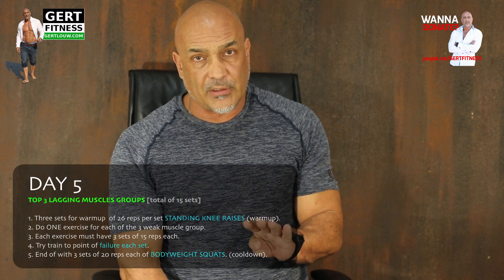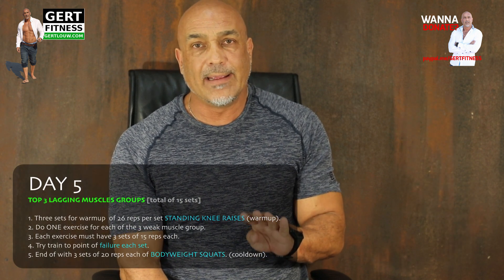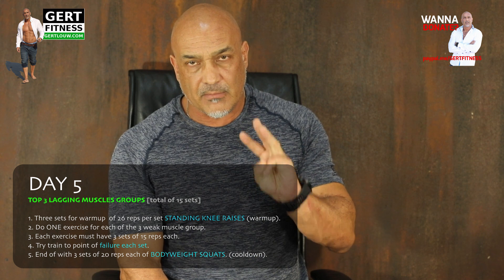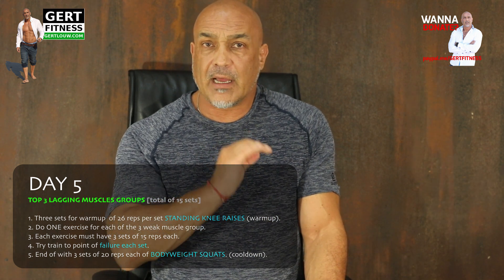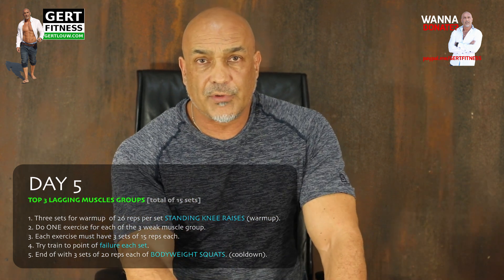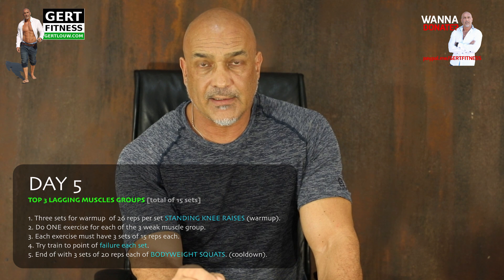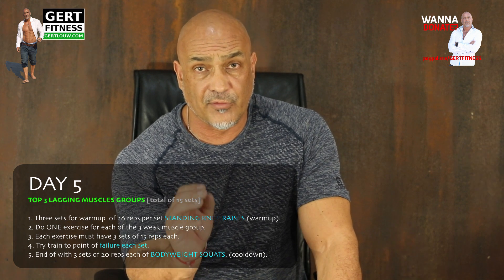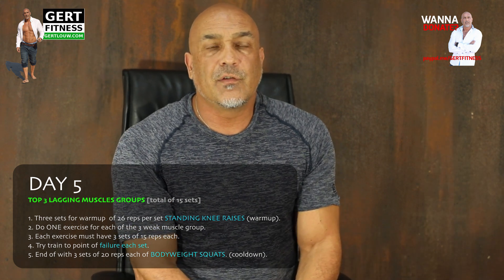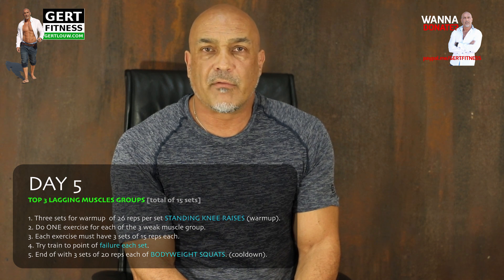There you have the four days of training. The fifth day is optional — it's a day reserved for your lacking muscle groups. On day five you choose your three worst developed muscle groups. You warm up and cool down with an ab exercise or bodyweight squat. For each of the three weak muscle groups you do three sets of an exercise — nine sets in total. The whole idea is to get the weak muscle groups on par with the rest of your body, so this is the day you must really put in that extra effort.